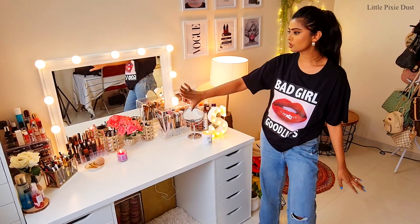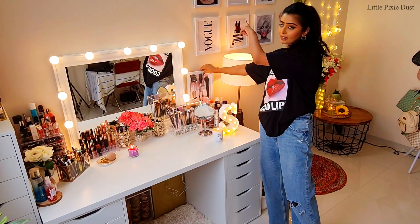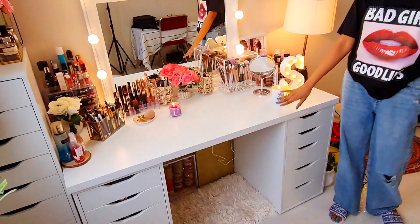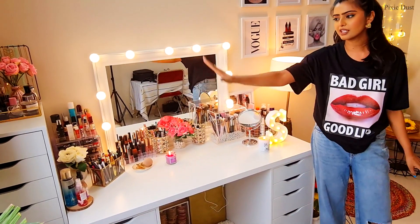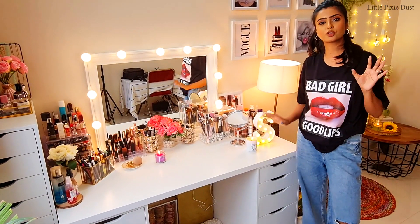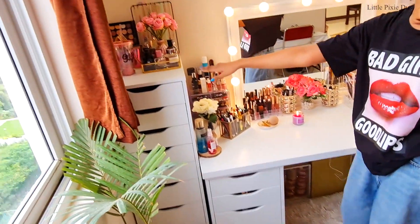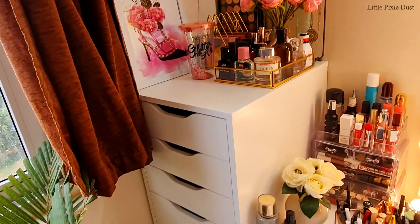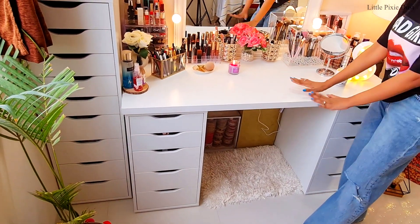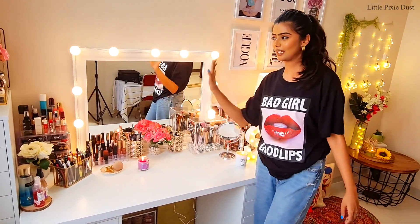I have organized it and put photo frames on the wall. I really like this vanity. As you can see, there is a lot of storage — lots of drawers. My first vanity was good but had problems, whereas this one has lots of drawers and storage. I am really happy with my vanity and finally got my dream vanity — I am super duper happy!